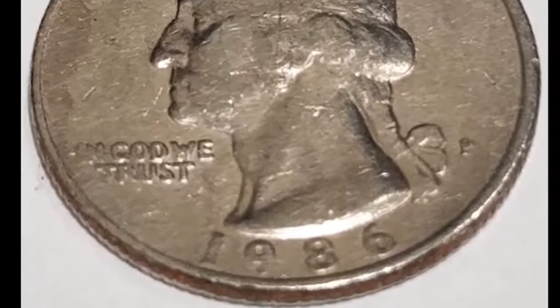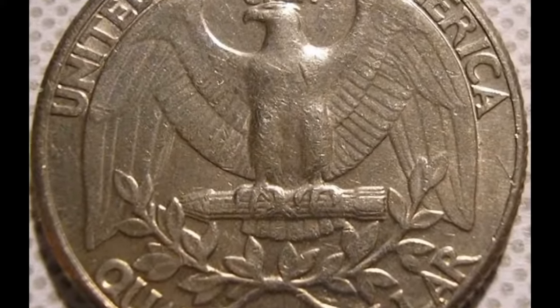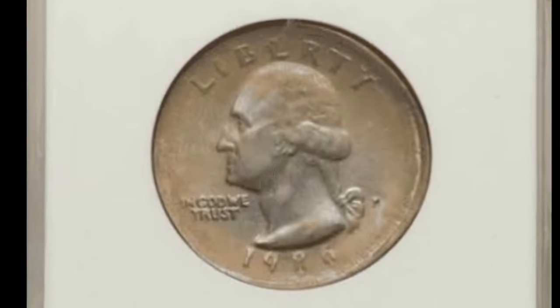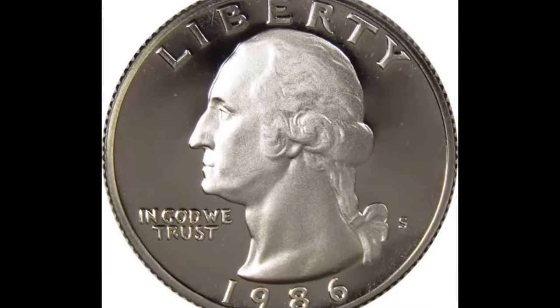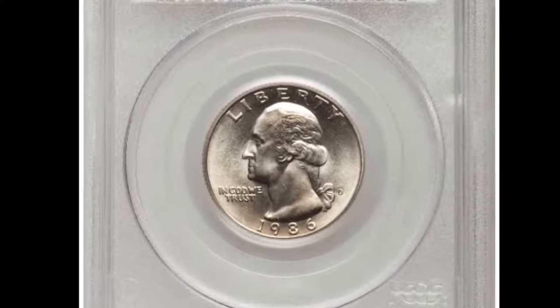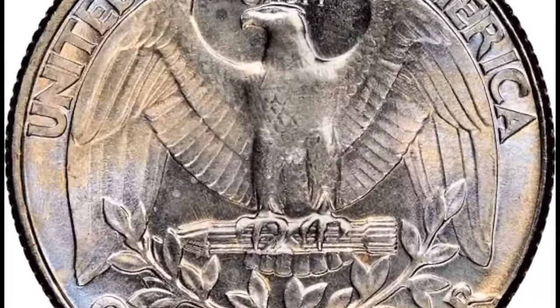A grade of 1 signifies a coin in very poor condition, with just enough detail to identify the denomination and mintage. A coin graded 70, on the other hand, is flawless. Coins that have never been circulated are known as mint state, graded MS60 and above, and coins graded MS65 and higher are known as gems. A 1986-P quarter in circulated condition won't usually be worth more than face value. In mint state, values start at around a dollar for MS60, rising to around $20 for MS65, $85 for MS66, and $300 for MS66+. The PCGS has certified 11 coins at MS67, valued at $2,000 apiece, and the top grade of MS67+ is worth around $3,000.